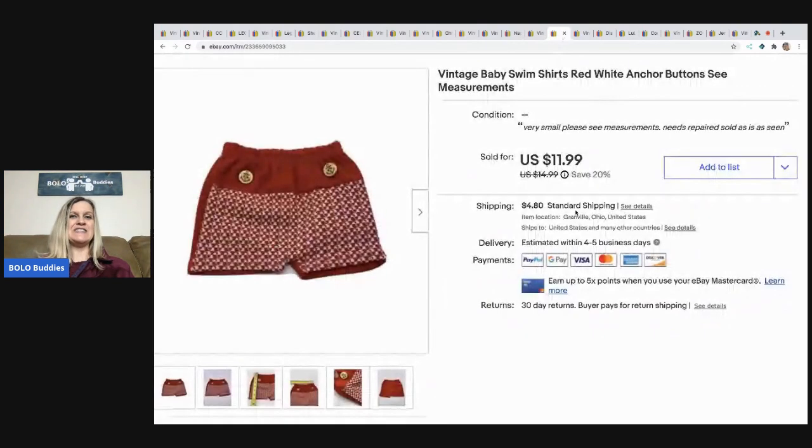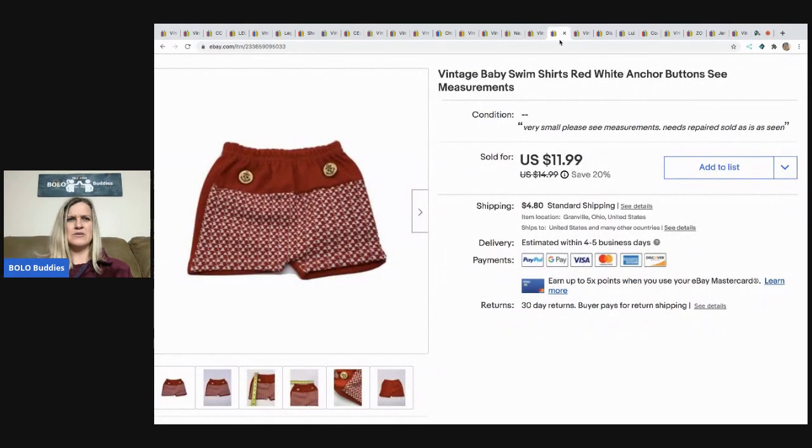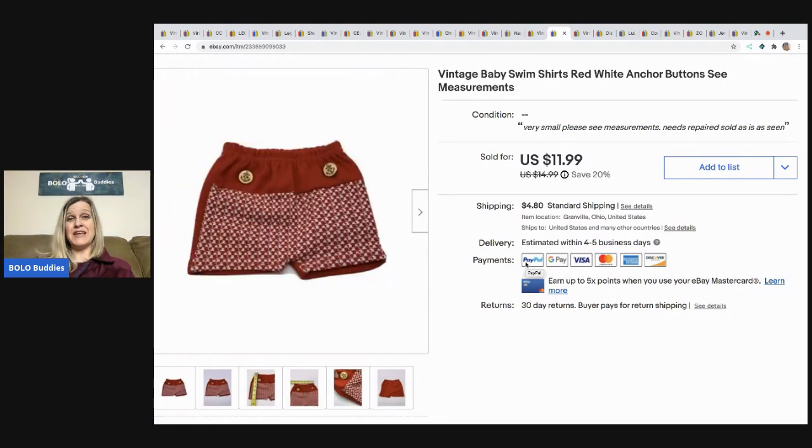The next items I sold are these vintage baby swim items. I accidentally typed 'shirts' in my listing — either a typo or autocorrect. Anyway, I got great feedback; the buyer said how great the condition was and they were really happy. These came from a garage sale where I paid a dollar for them. They're really tiny, I think for a baby, and I sold them for a best offer of $10 with the buyer paying shipping.